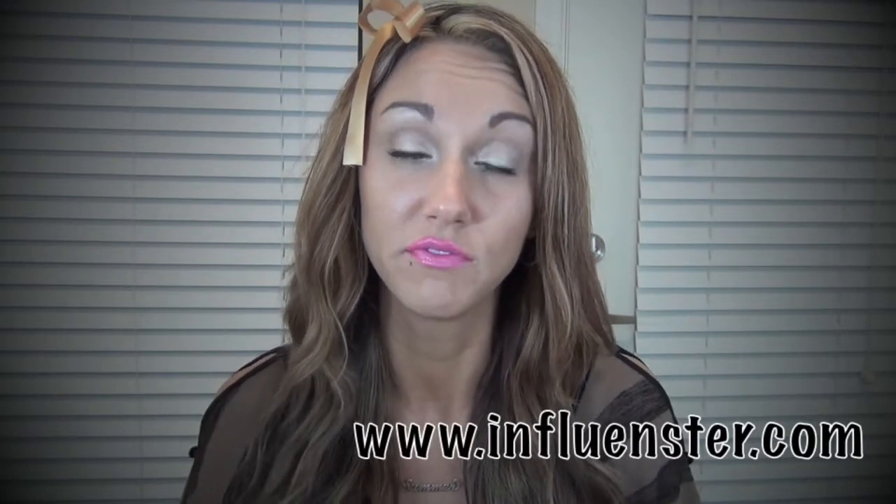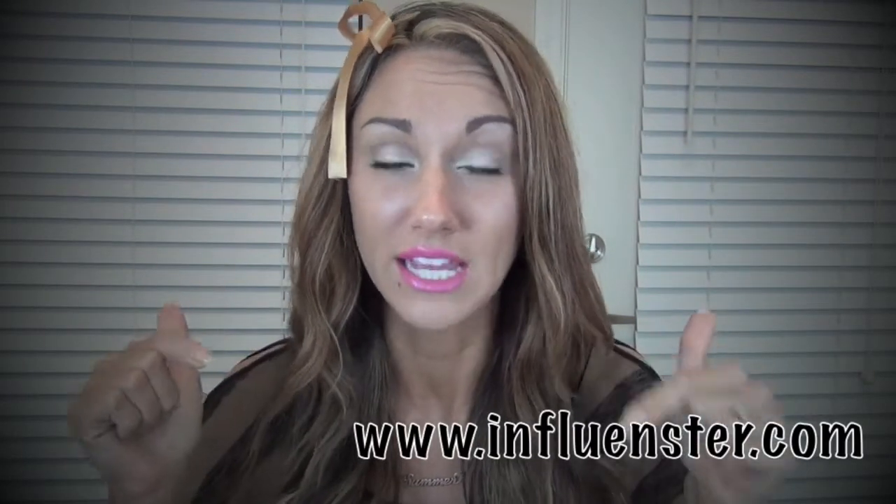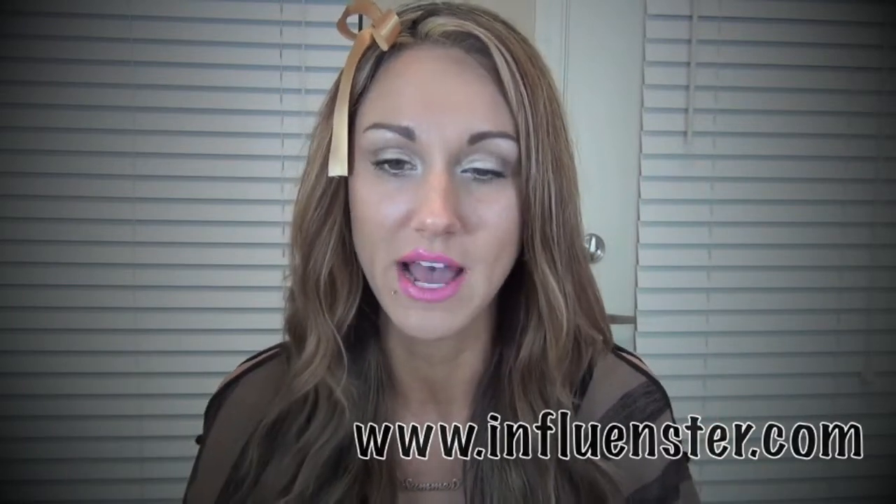Hey guys, welcome back to my channel. So today's video is going to be a review. I got a product from Influenster. If you don't know what Influenster is, I will definitely have them linked down below so you can go over and check them out.